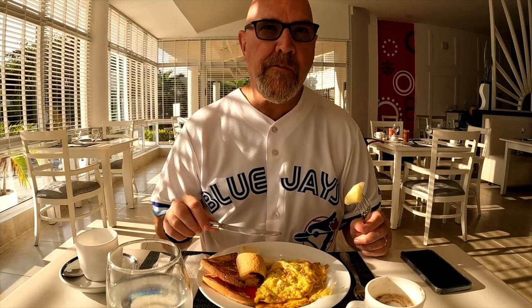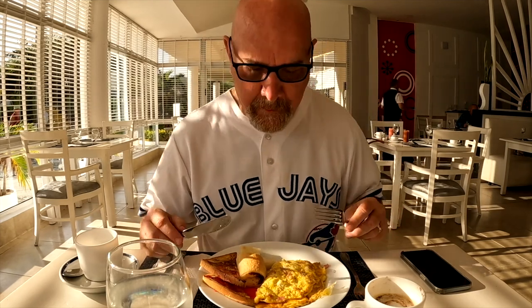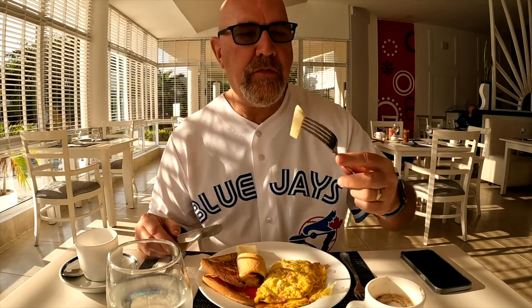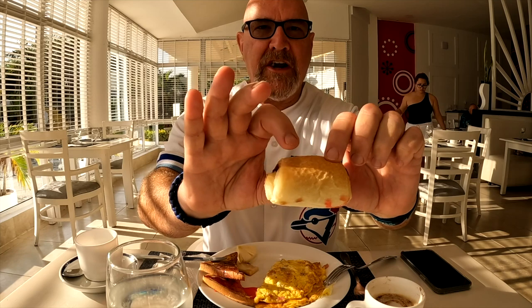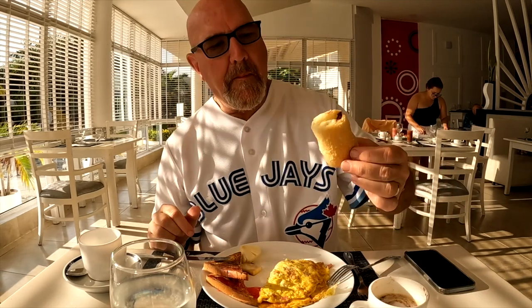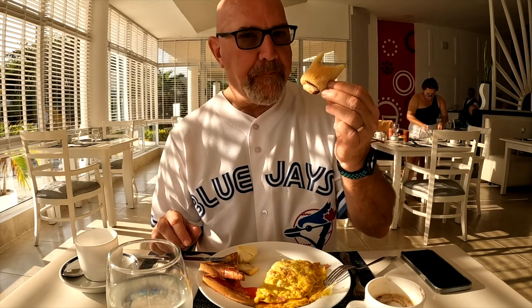The omelet is wonderful. The ham almost looked like bologna, that kind that has stuff in it. Nice fresh fruit. Look how fresh that pastry is — it's just cinnamon and sugar — really nice.